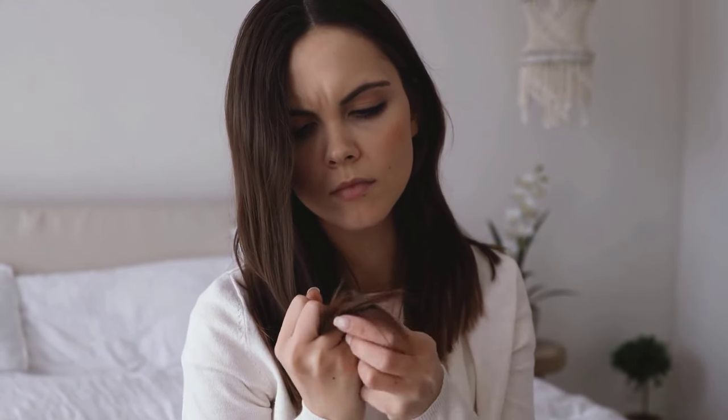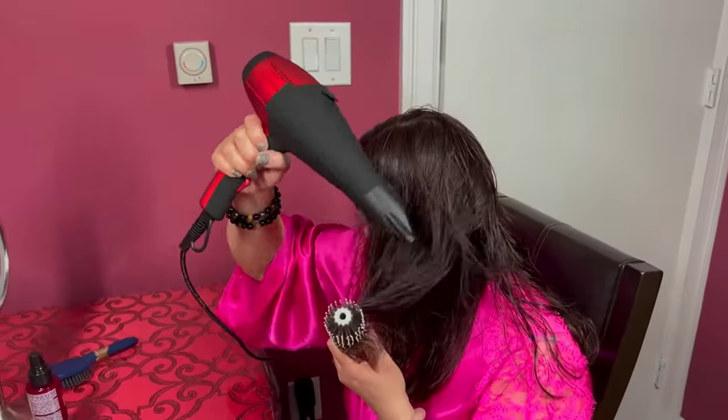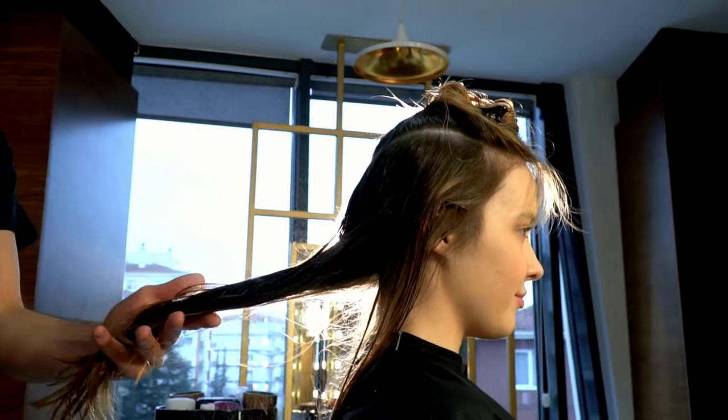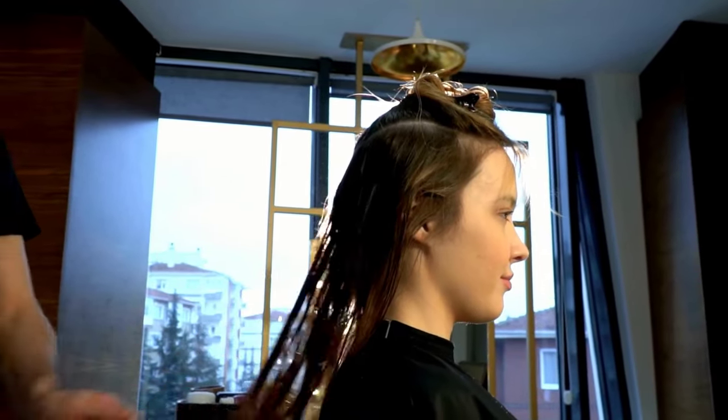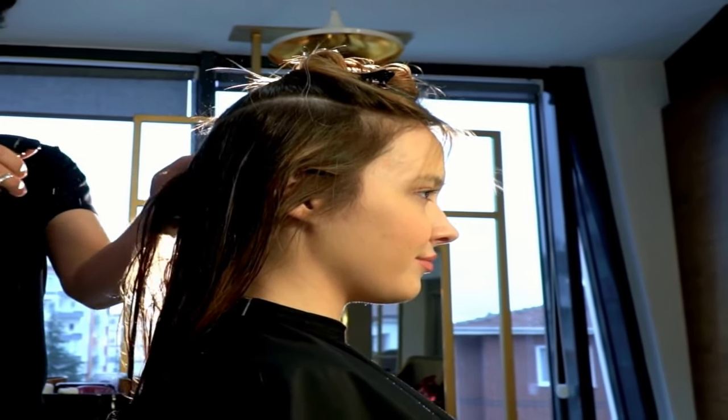If you are worried about hair damage due to the heat emitted by styling equipment like curlers, straighteners and blow dryers, then heat protection sprays are the ideal solution for you. These heat protectant sprays add a protective layer to your hair and offer 450 degree heat protection for any heating tool, and their anti-frizz formula blocks humidity for long-lasting silky style.